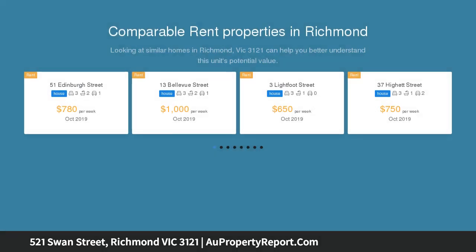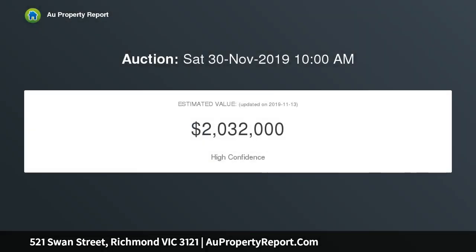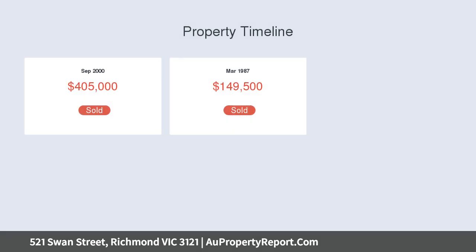four bedroom residence is an absolute gem. Four bedrooms with built-in robes, ornate fireplaces with period detailing, high ceilings, one bedroom with ensuite access, large central living room with a leafy green outlook, stunning grand fireplace with marble mantel.